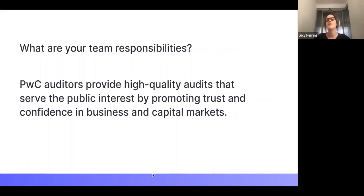I'll start by explaining what audit is, for anyone unsure or looking at other service lines. Audit is an objective examination and evaluation of an organisation's financial statements to make sure the financial records are a fair and accurate representation of the transactions they claim to represent. My team's responsibility was to provide high quality audits that serve clients and public interest by promoting trust and confidence in business and capital markets. They delivered this with independence, integrity, objectivity, and professional scepticism.